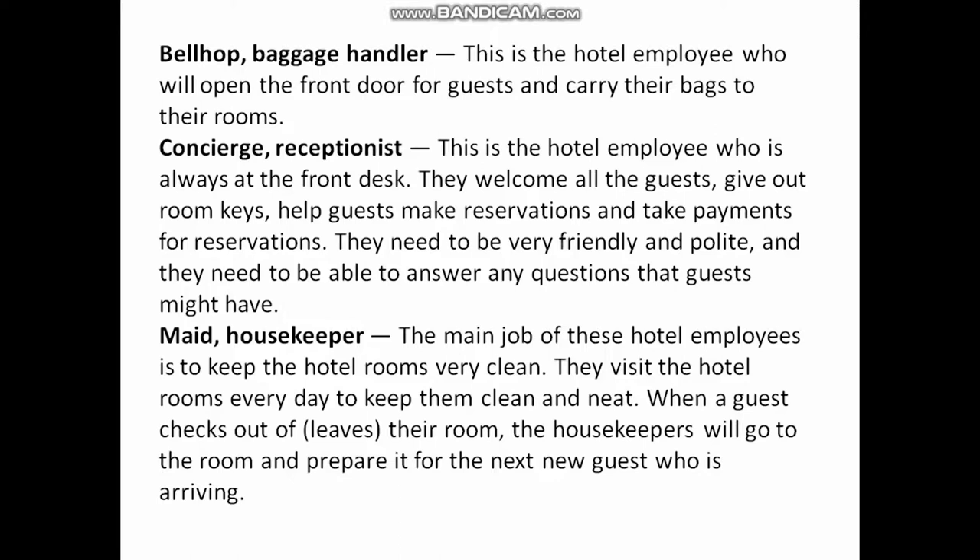Concierge / Receptionist: This is the hotel employee who is always at the front desk. They welcome all the guests, give out room keys, help guests make reservations, and take payments. They need to be very friendly and polite and they need to be able to answer any questions that the guests might have.